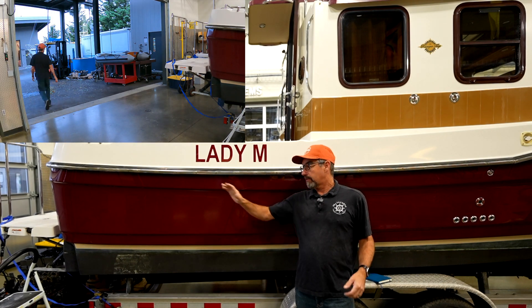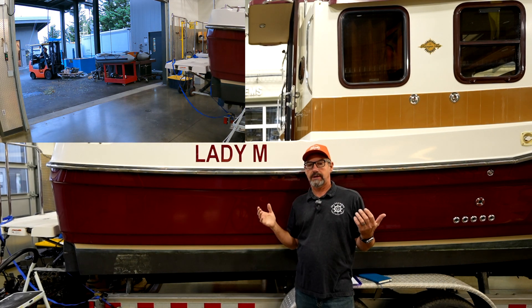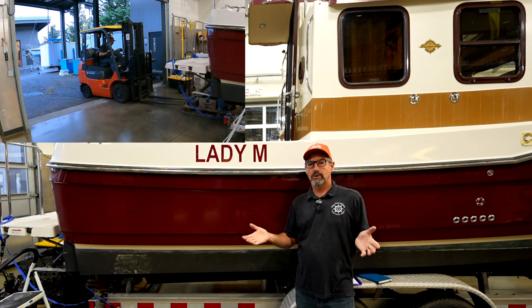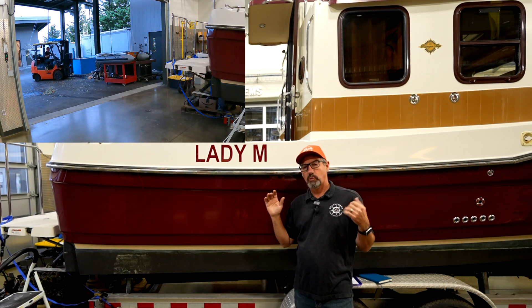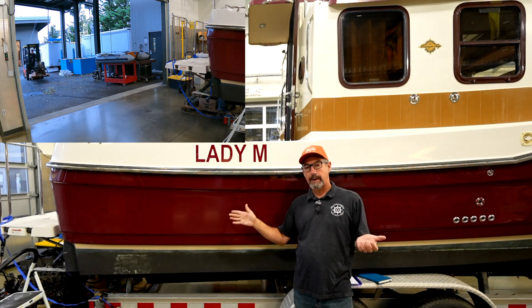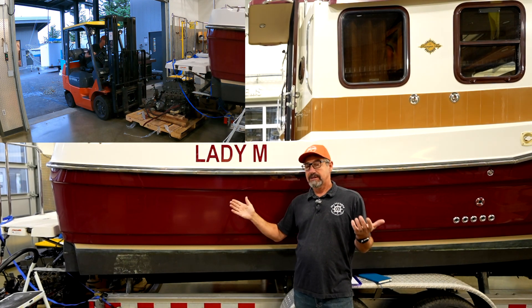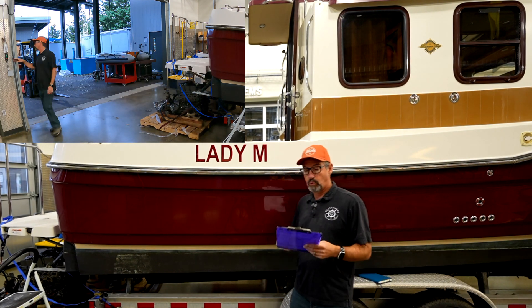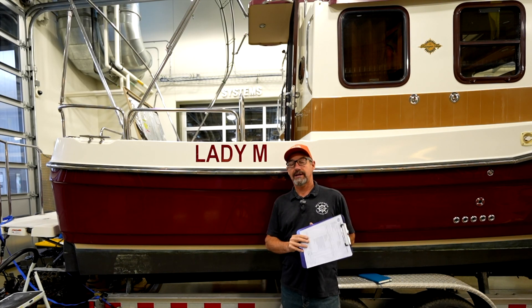We got the boat in, brought the engine in. First thing we should be doing is a boat tour to see what we've got, but no — we're mechanics and electricians, we're digging into this engine trying to figure out what happened. This thing is kaput.